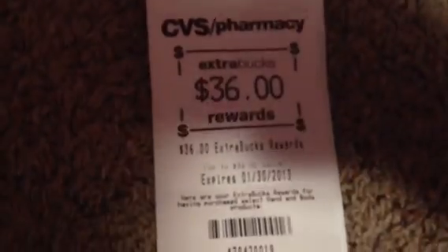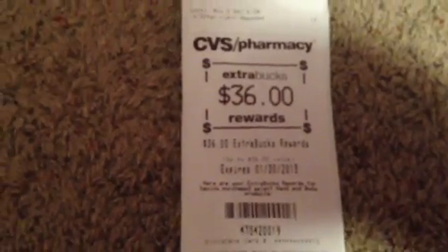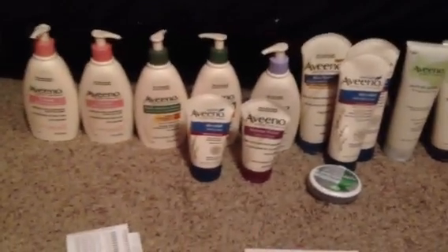So I used $37 in ExtraCare Bucks, paid 24 cents out of my pocket. Got back my $36 for doing my limit of six buy-two-get-six for the Aveeno. I got back a $5 beauty buck, and I'll get back another $5 beauty buck for spending over $50 on just the Aveeno.